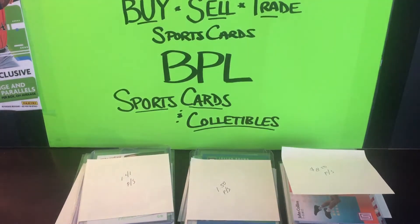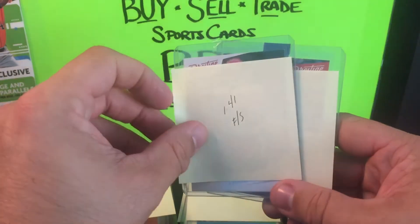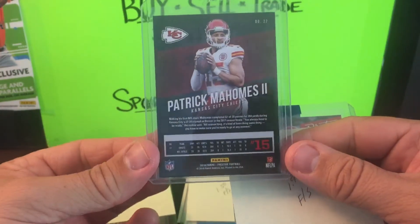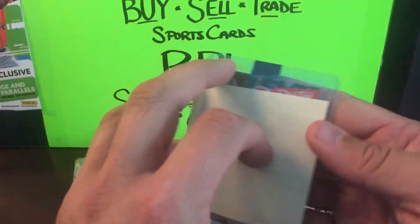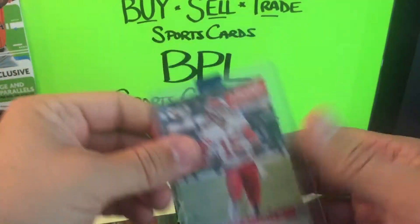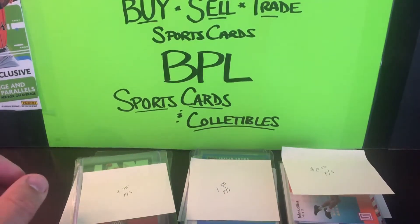First up, a couple of football cards. I've been trying to upgrade my second-year Patrick Mahomes stash. This one I got on eBay for a dollar forty — it's a 2018 Prestige, so second year. Not the high-end stuff, just trying to get whatever I can. I'm surprised I got it for a dollar forty. The other one is 2019, so that's a third-year Prestige. Get any of the low-end stuff you can, because his rookie cards are getting expensive — good luck finding those.